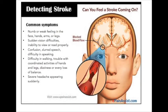Here are some common symptoms: numb or weak feeling in the face, hands, arms, or legs; sudden vision difficulties, inability to view or read properly; confusion, slurred speech, difficulty in speaking; difficulty in walking, trouble with coordinated activities of hands and legs; dizziness or loss of balance; and severe headache appearing suddenly.